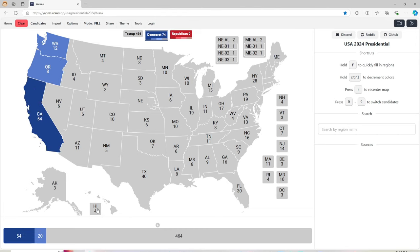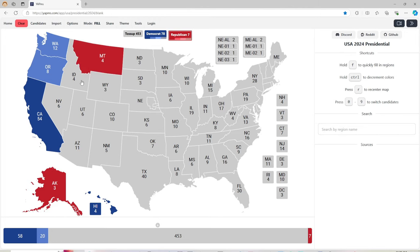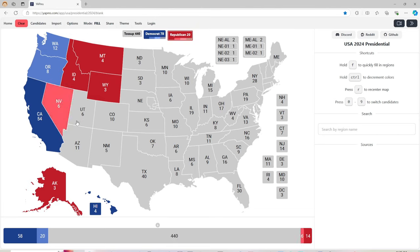Hawaii with 4 electoral votes is blue for Kamala Harris. Alaska with 3 electoral votes is red for Donald J. Trump. Montana with 4 electoral votes is red for Donald J. Trump. Idaho with 4 electoral votes is red for Donald J. Trump. Wyoming with 3 electoral votes is red for Donald J. Trump. Nevada with 6 electoral votes is light red for Donald J. Trump. Utah with 6 electoral votes is red for Donald J. Trump.